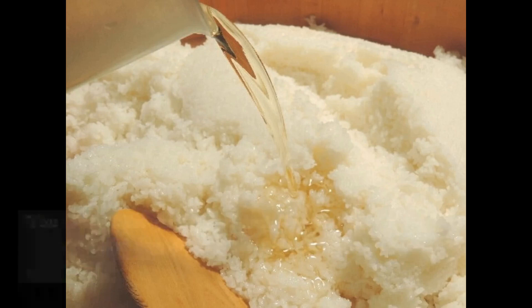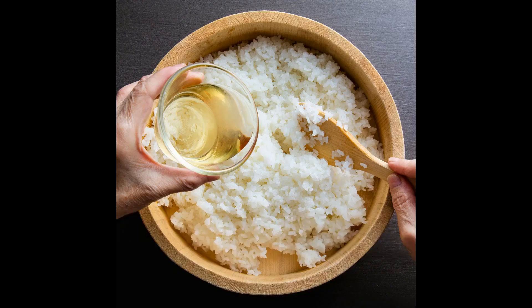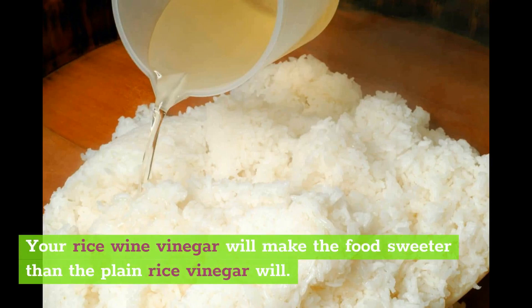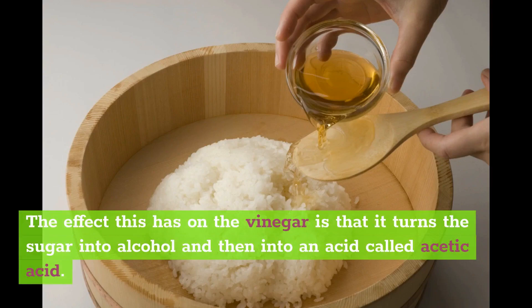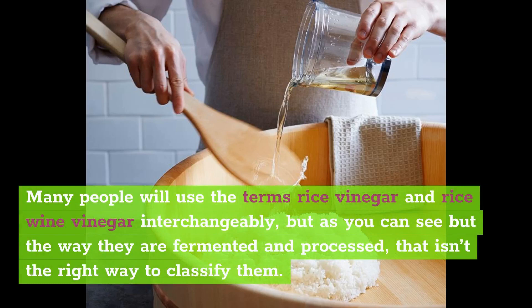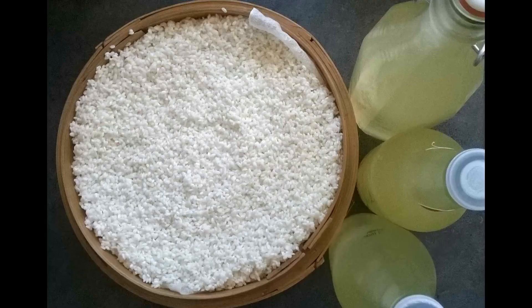Rice wine vinegar is a bit sweeter than regular rice vinegar. Comparing rice wine vinegar versus rice vinegar, you can use these on the same dishes but you get different flavor results — your rice wine vinegar will make the food sweeter. After the fermentation process, some rice wine is added, and this sweetens up the end product even more. The effect this has is that it turns the sugar into alcohol and then into an acid called acetic acid. Many people use the terms rice vinegar and rice wine vinegar interchangeably, but the way they are fermented and processed means that isn't the right way to classify them — they are not the same thing.